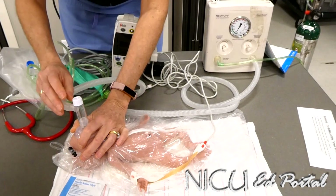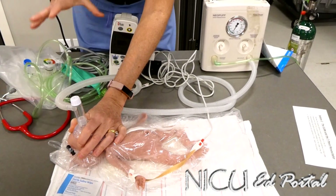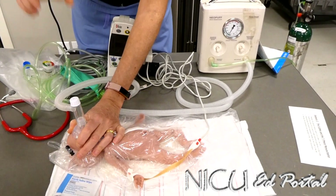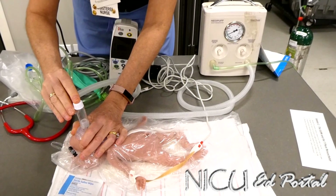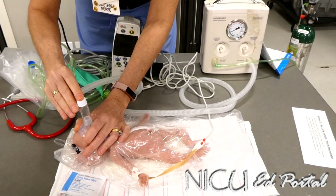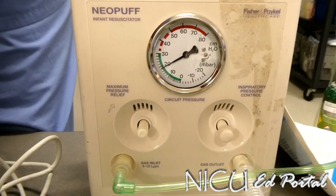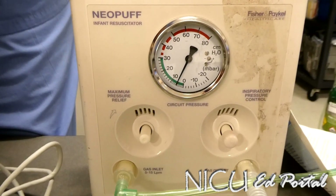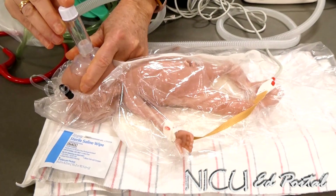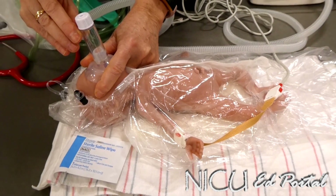Let's say I'm giving the baby a couple of breaths. Instead of squeezing the bag without knowing how much pressure I'm giving, I actually just occlude the top. There's my PIP of 20. Every time I give this baby a breath, I'm giving a PIP of 20 — so we're 20 over 5. And you can see it: look at the baby, I think you can see some rise in the chest. Breath. Breath. Breath.